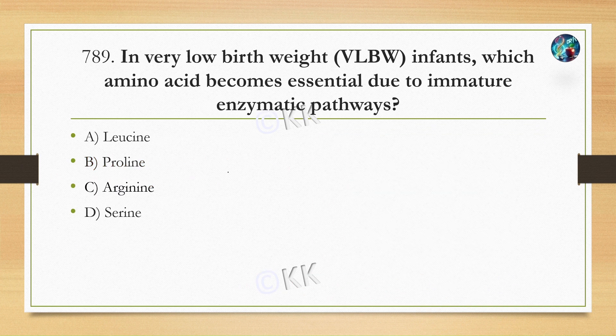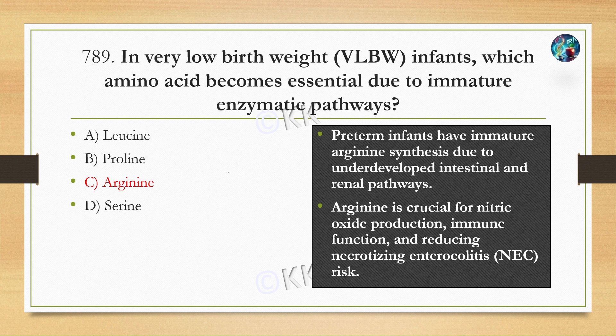In very low birth weight infants, which amino acid becomes essential due to immature enzymatic pathways? Option A, leucine. Option B, proline. Option C, arginine. Option D, serine. The correct answer is Option C, arginine. Preterm infants have immature arginine synthesis due to underdeveloped intestinal and renal pathways. Arginine is crucial for nitric oxide production, immune function, and reducing necrotizing enterocolitis risk.